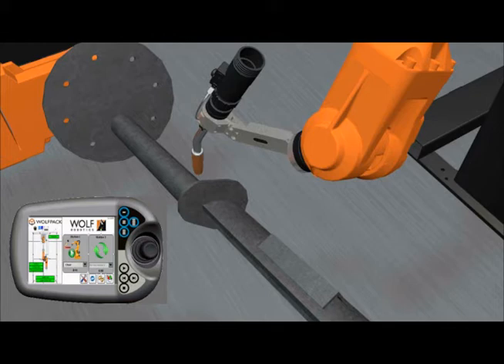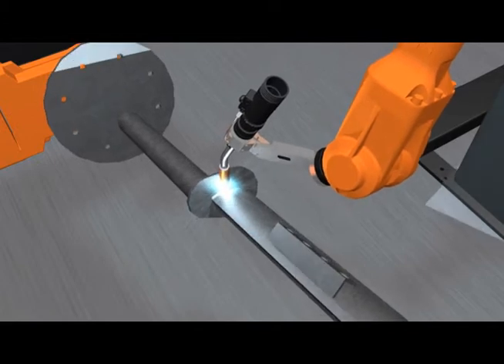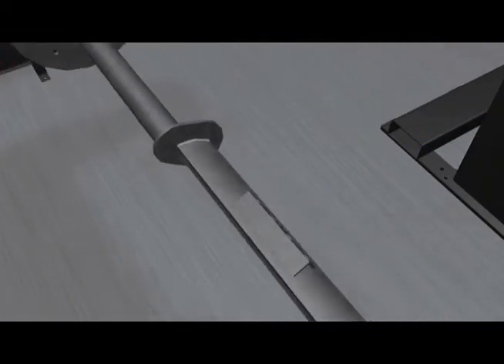After the welded part has indexed to the load/unload side, the operator can safely enter the system to unload the completed part. Once a new part has been loaded, the operator again activates the safety and pushes the operator ready button.